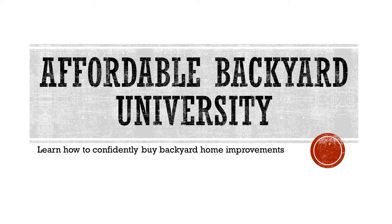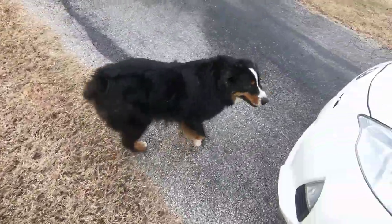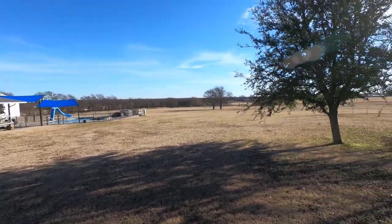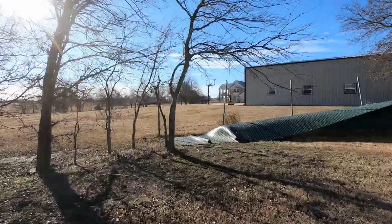Welcome to Affordable Backyard University, the weekly show that teaches you how to confidently buy backyard home improvements the right way. This week we get an emergency 911 call from a local group in Sanger, Texas, worried that the big storms have knocked down their fence and they're going to get out — and they want us to do something about it.